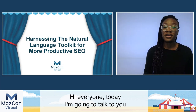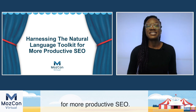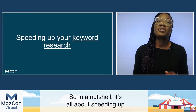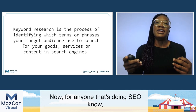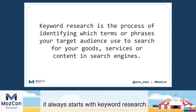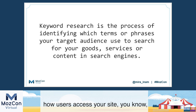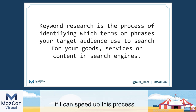Hi everyone. Today I'm going to talk to you about harnessing the natural language toolkit for more productive SEO. In a nutshell, it's all about speeding up your keyword research. For anyone who's doing SEO, it always starts with keyword research. Keyword research is the process of finding out how users access your site — what are they searching for, what do they go to Google to type in, what questions are they querying before they buy your product. And usually this takes time, and I wanted to see if I could speed up this process.